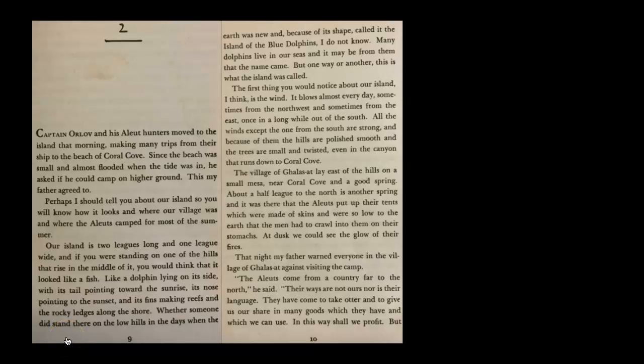Island of the Blue Dolphins, chapter two. Captain Orlov and his Aleut hunters moved to the island that morning, making many trips from their ship to the beach of Coral Cove. Since the beach was small and almost flooded when the tide was in, he asked if he could camp on higher ground. This my father agreed to. Perhaps I should tell you about our island, so you will know how it looks and where our village was and where the Aleuts camped for most of the summer.